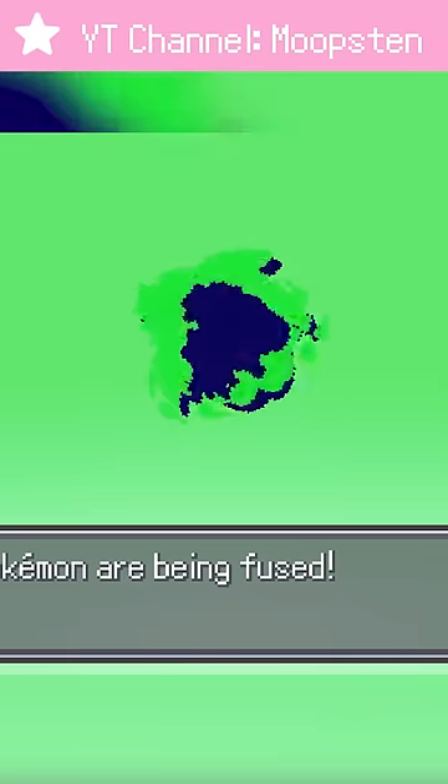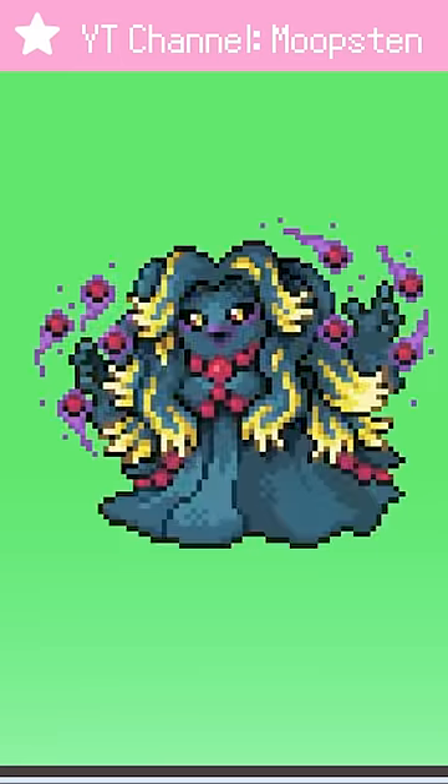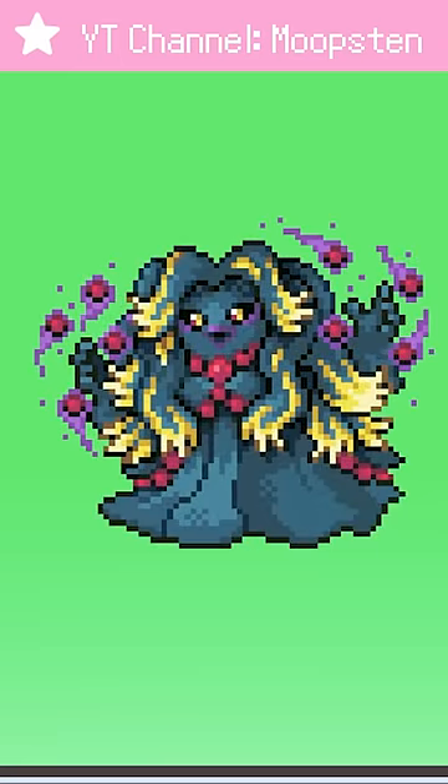I didn't expect the Jinx fusion to look at all gorgeous, but hey, Misdreavus makes anything look good. Look at that hair!